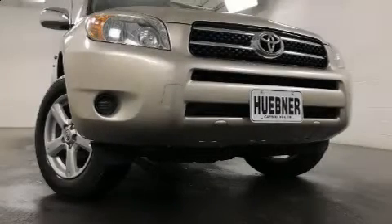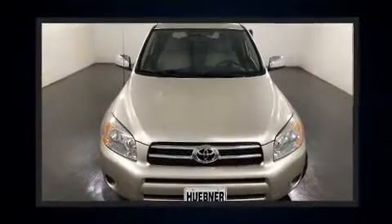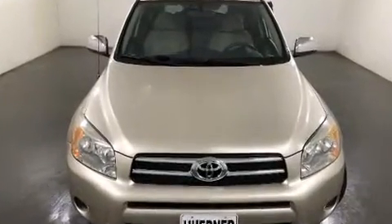Come test drive this 2006 Toyota RAV4. Under the hood, you'll find a four-cylinder engine with more than 150 horsepower. And for added security, Dynamic Stability Control supplements the drivetrain.